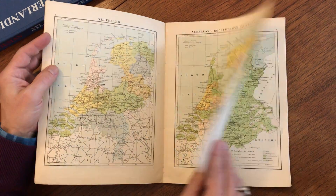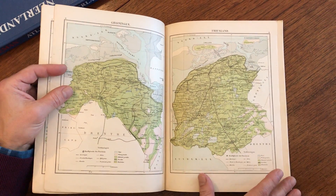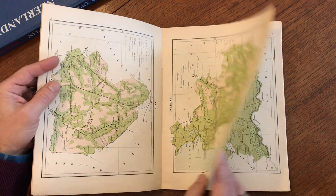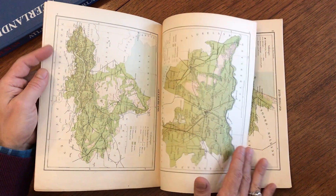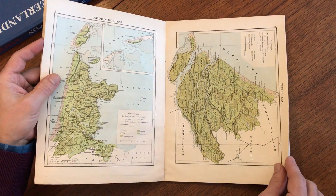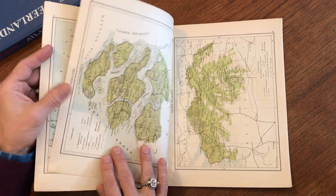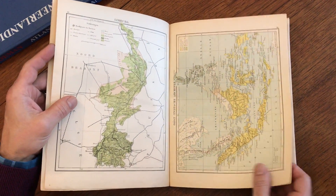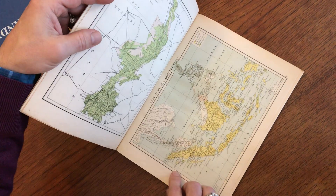series of color lithographed maps for each province in the Netherlands — Zeeland and North Brabant and so on.